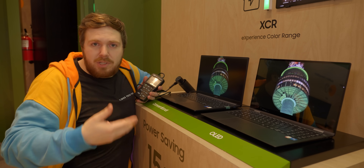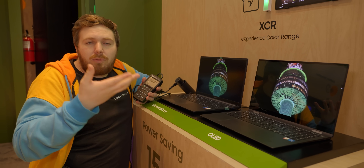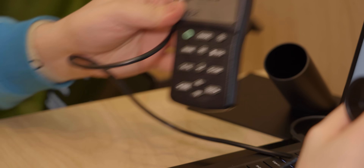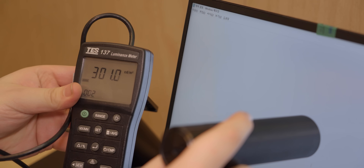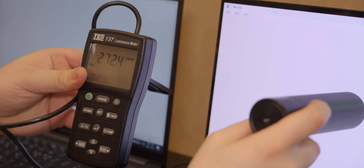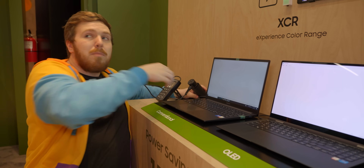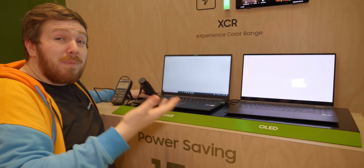Like, have you ever looked at a flower? It's not brighter, but they can have specific very deep blue or red hues that you just can't see on a traditional display. When we measure the LCD display, we see it pulling around 300 nits. But on the OLED display, we're getting around 270 nits — about a 10% reduction in overall luminance, but to the human eye it appears to be a little bit brighter.